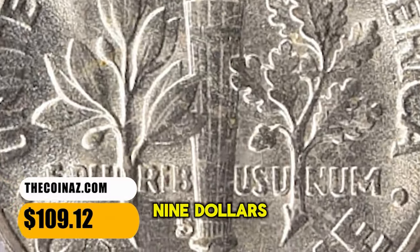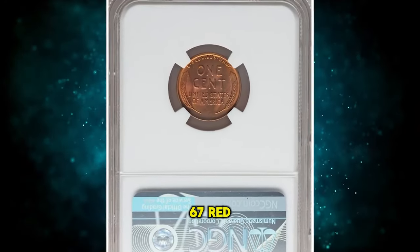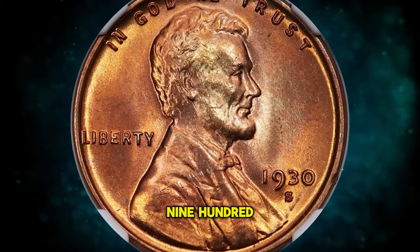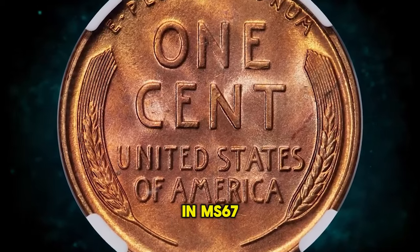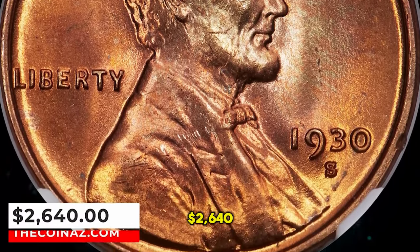This MS-65 specimen with full bands on the torch ended up selling for $109.12 with buyer's fee. 1930 S Lincoln cent, graded Mint State 67 red by NGC. This is a sharply struck, pristine copper-red example of the 1930 S Lincoln cent, showing no carbon spotting or bothersome abrasions. Eye appeal is excellent. This issue is rare in MS-67 red, and no numerically finer red coins are known. It was sold for $2,640.